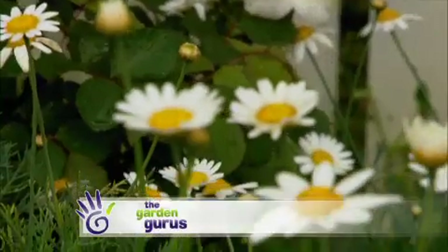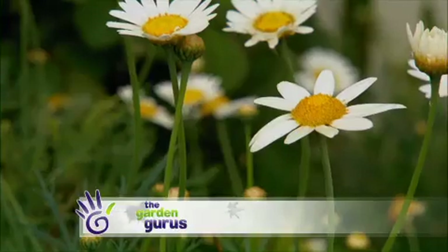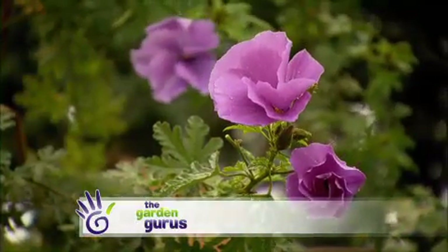This time of the year is a special time in the garden. There are some gorgeous fragrant plants and here are four of my favourites.